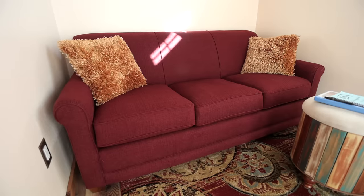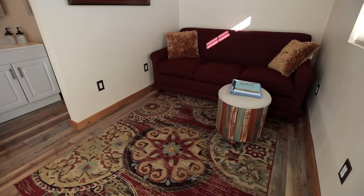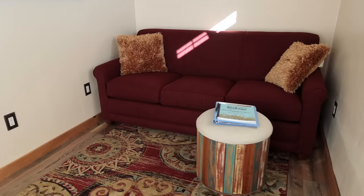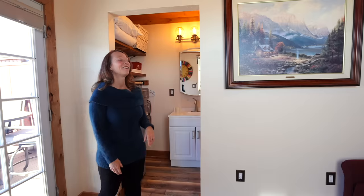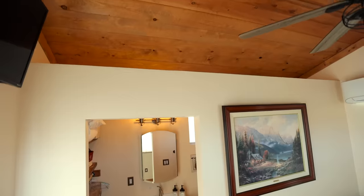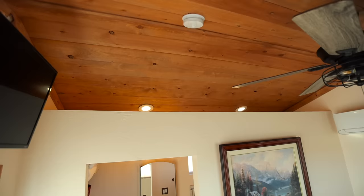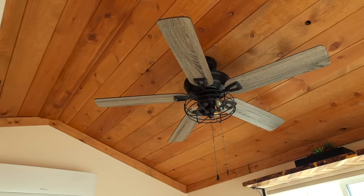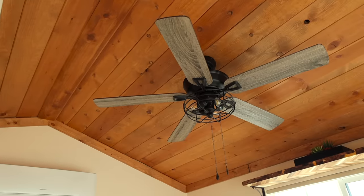Here's a Lazy Boy sofa sleeper which pulls out. I have a couple of little side tables you can use as well, and inside the ottoman are blankets and things like that. One of the things I really love about the Casita before taking you into the bathroom is this beautiful wood ceiling. We were really happy with the open feeling of such a small space — 12 by 12. Come on into the bathroom.